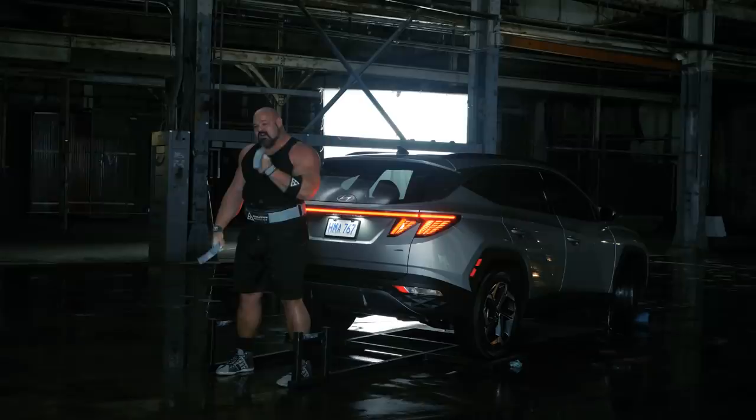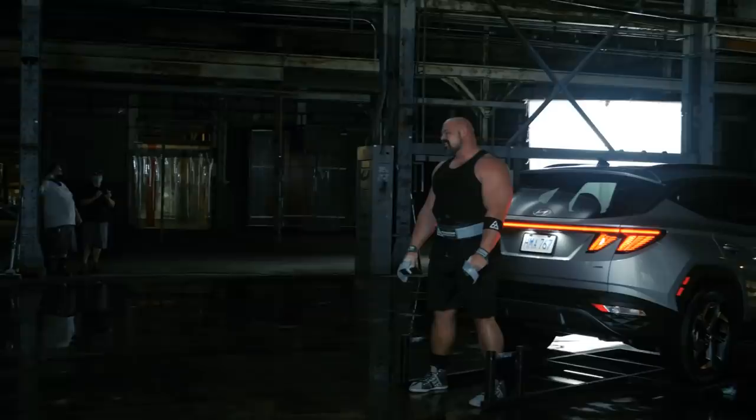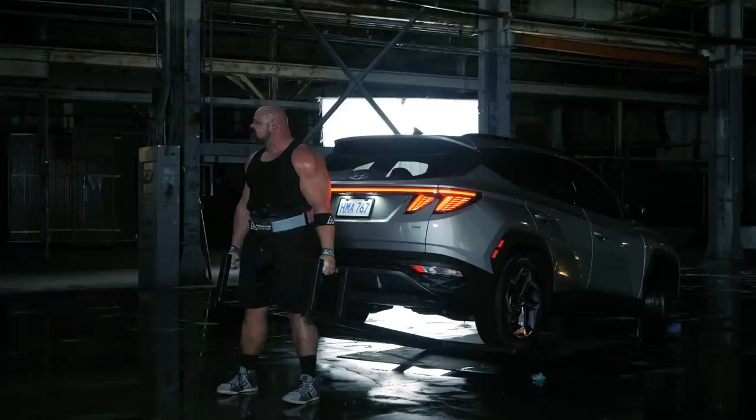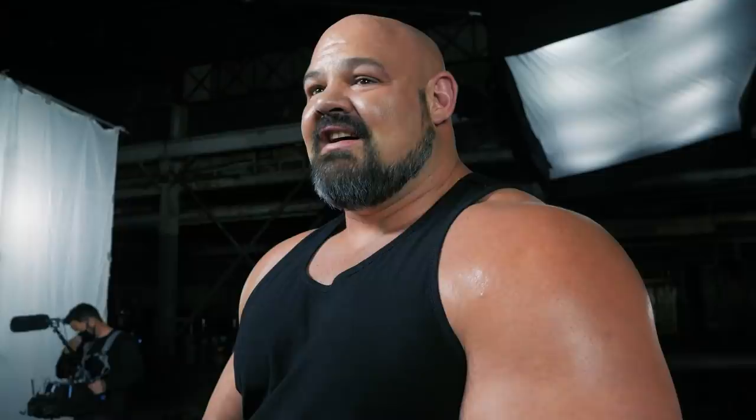That wasn't as bad as I thought — I was prepared for much worse. That was a bit of a pressure moment not knowing the weight going in. A side-handle deadlift is a good lift for me so it doesn't matter — we got the shot, everybody's happy. That was definitely a decent weight, but that's why I'm here: if you need me to lift a car, I can lift a car.